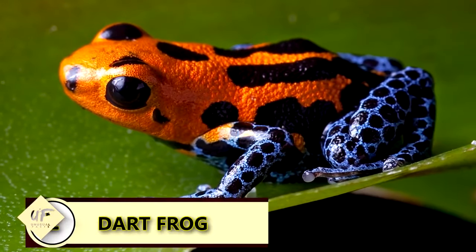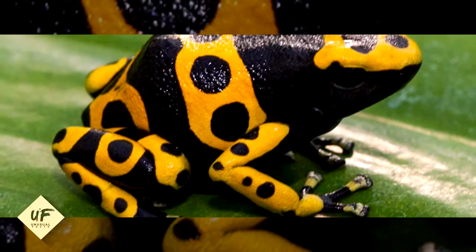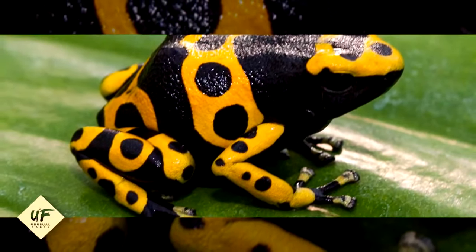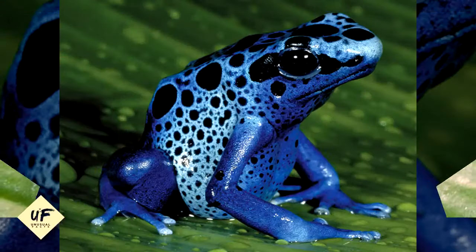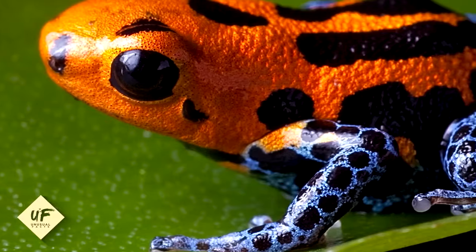The venom from a poison dart frog can kill 10 men. Don't go by their cute appearances — poison dart frogs are some of the deadliest animals on Earth. A single poison dart frog possesses enough venom to kill 10 adult men.